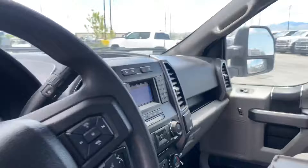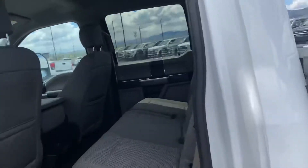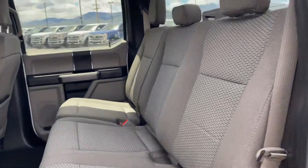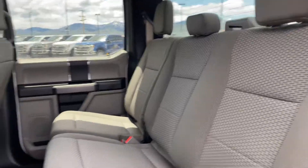Of course the truck is four-wheel drive. It does not have heated seats or cooled seats, but there are a couple USB ports in the back.